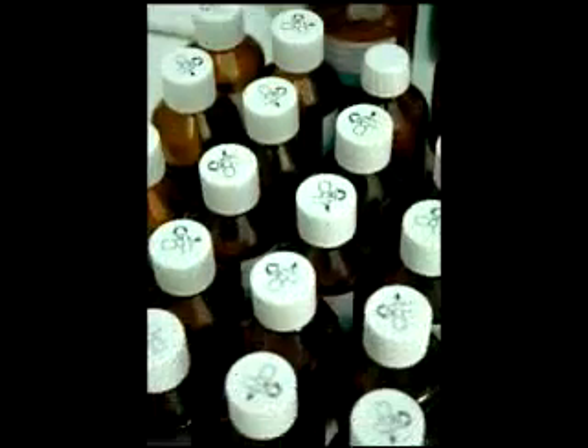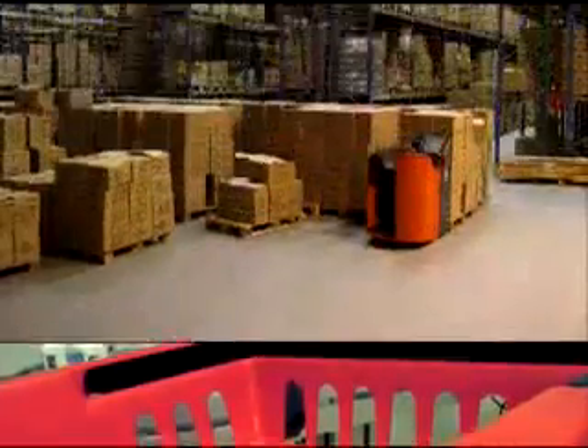These products will be handled as individual items, totes, cases, and pallets.